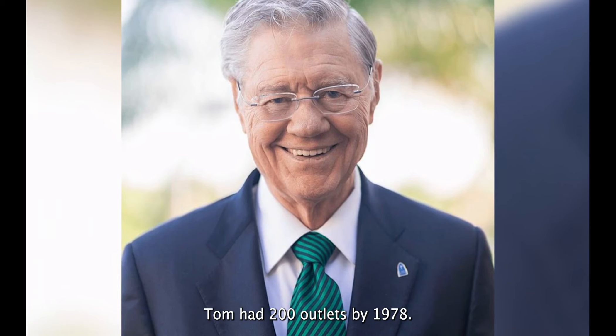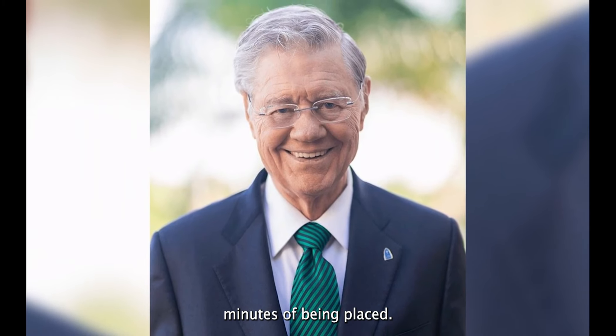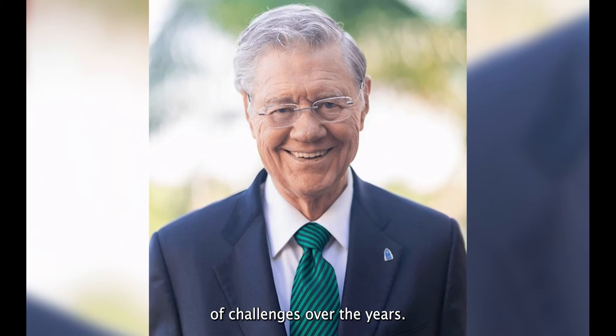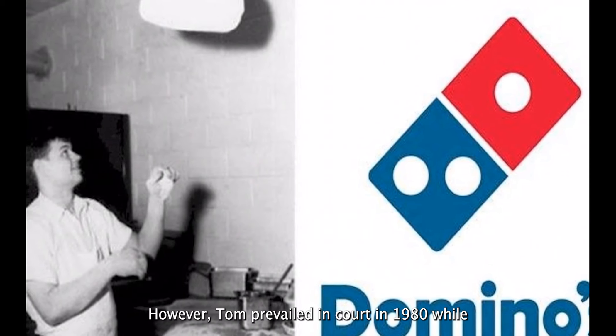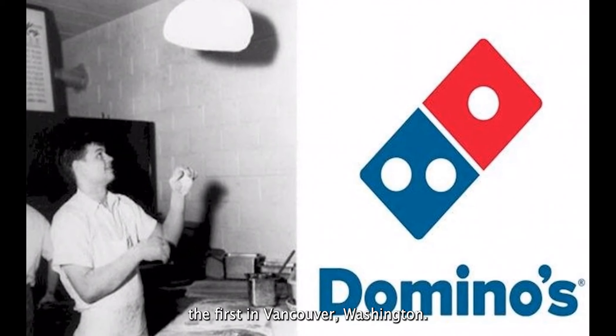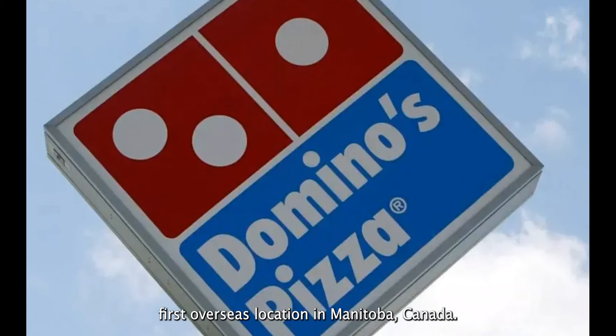Tom had 200 outlets by 1978. In 1973, the company started the 30-minute delivery system, which promised that orders would be delivered within 30 minutes of being placed. In 1975, Amstar Corporation, the maker of Domino's Sugar, sued Domino's Pizza for trademark infringement; however, Tom prevailed in court in 1980. While celebrating its 100th store in Vancouver, Washington, Domino's Pizza opened its first overseas location in Manitoba, Canada. These two incidents occurred in 1983.